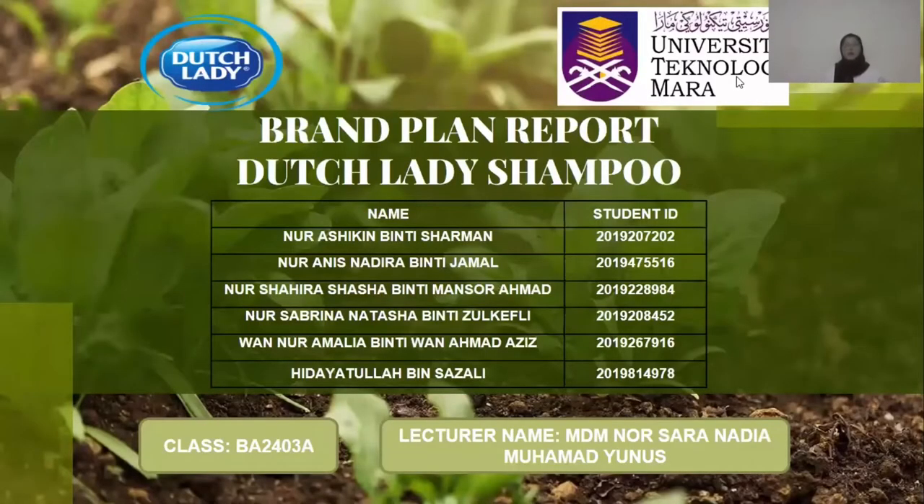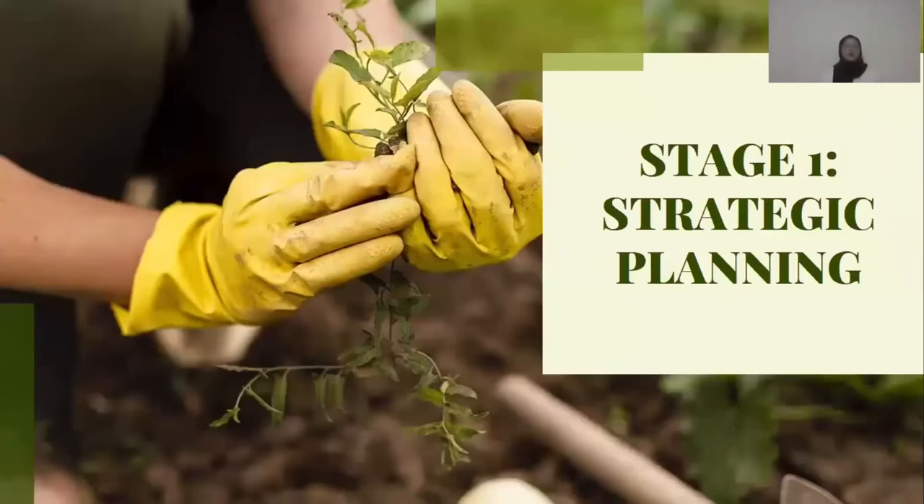Assalamualaikum and a very good morning to my lecturer, Madam Nersara Nadia Muhammad Ibn Us. I'm Wano Amalia Wanangat Aziz. For phase one is strategic planning.